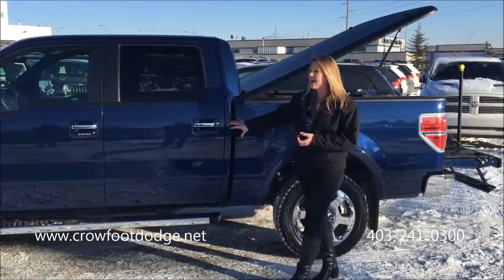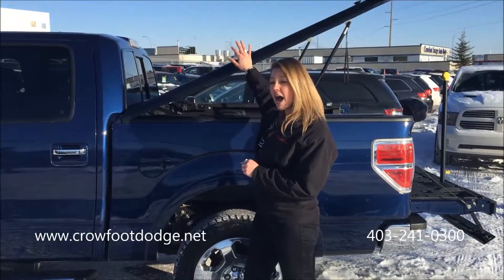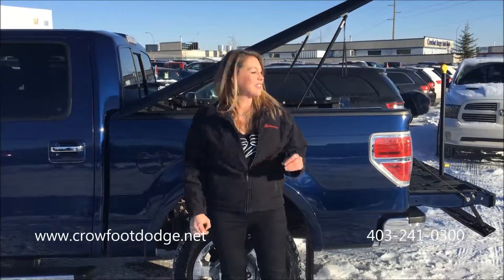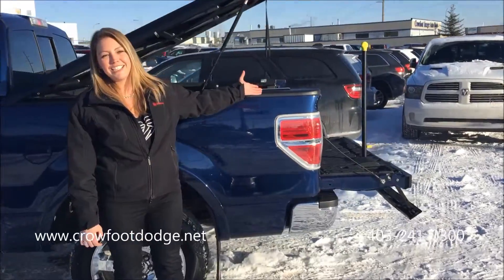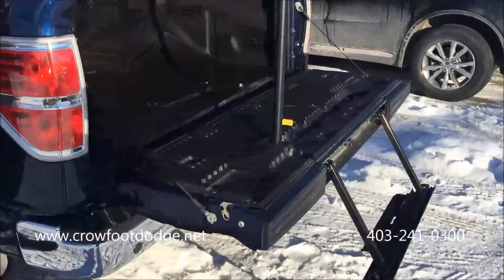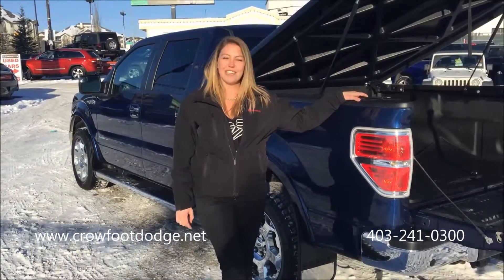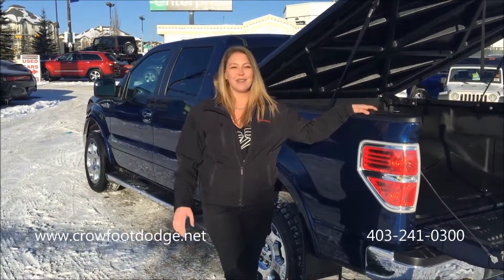Full 4x4, and this previous owner took really good care of this truck. They do have a hard locking box cover, and as well the specialty with the Ford trucks is the easy step up into your box. This vehicle is fully reconditioned and detailed here at the dealership for you, with delivery as soon as possible.